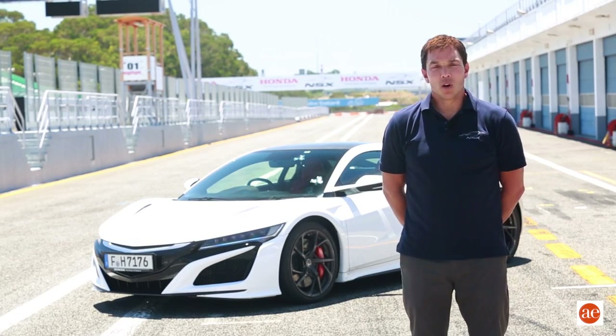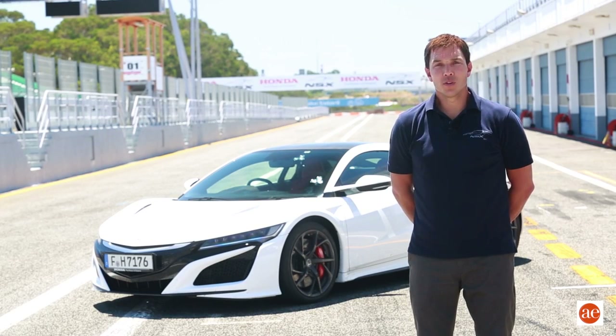My name is Jason Widmer. I'm the overall vehicle performance leader for the new Honda NSX.